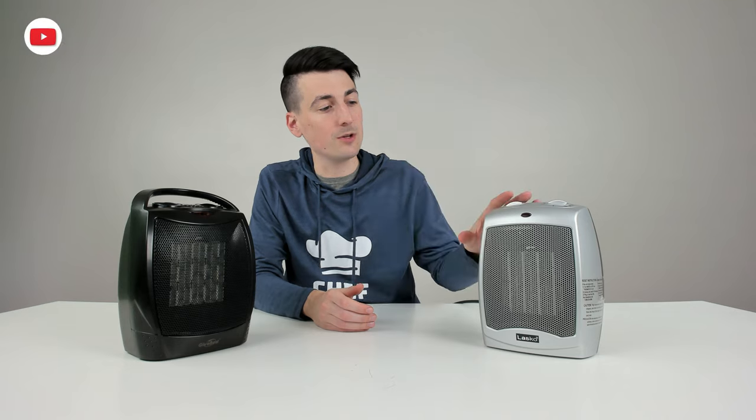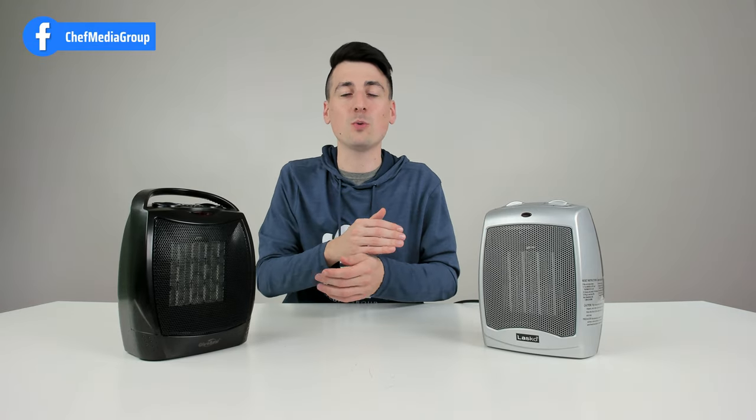In regards to performance, we test for two things: how loud does it get and how hot does it get? For the Lasko unit, we maxed out at 77 decibels but it typically runs around 55 decibels. For the Give Best unit, we maxed out at 76 decibels but it typically runs around 60 decibels. It's kind of a wash between both units — they're not too loud or obnoxious, and they're definitely on the quieter side.